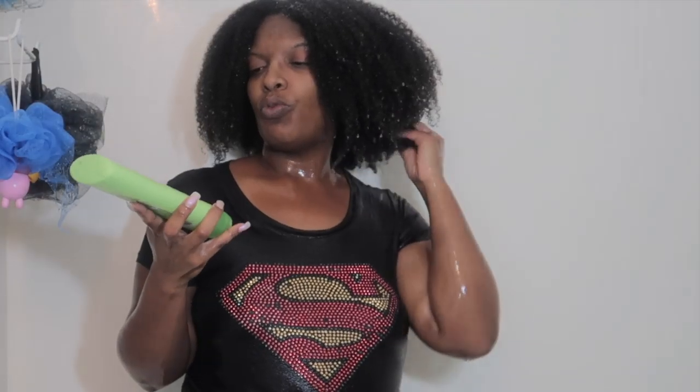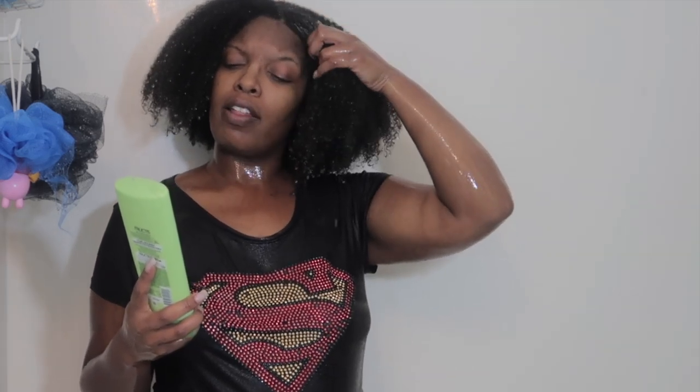I am done rinsing out my hair, and this has got to be my least favorite product from the Garnier Fructis line. I felt like the conditioner was just sitting on top of my hair. Normally when I apply a conditioner I can feel my curls starting to be defined, and I did not feel that with this particular product. Yeah, it's a pass for me — it's a no. But I wanted to try it because I'd never tried it before. Thank you so much for watching, take care, bye.